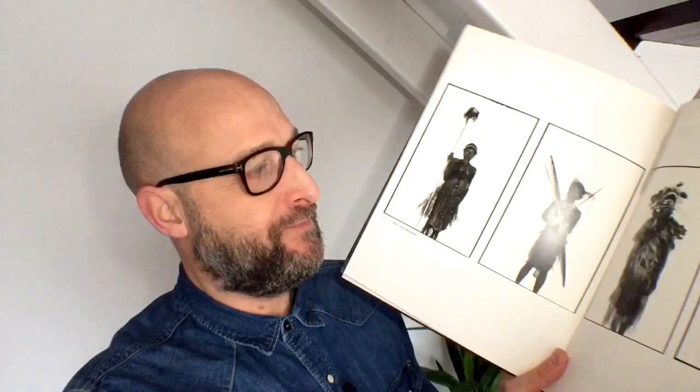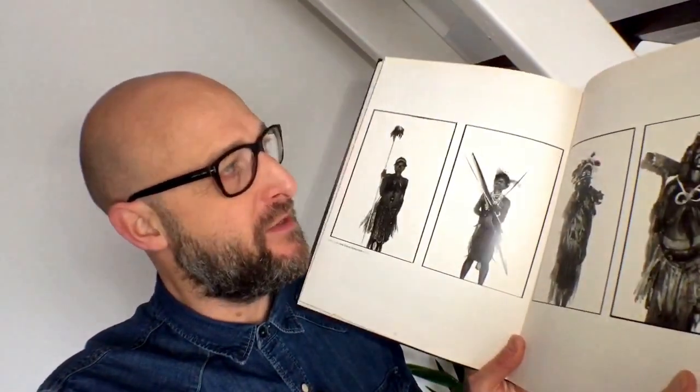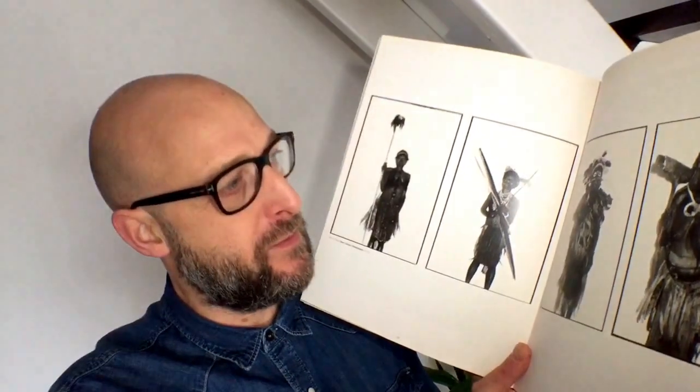I'll just flick through — it's a huge book so I do apologize, I am trying to hold it with one hand. I just want to flick through to a few examples. This is in New Guinea where he shot some portraits of some local tribes people.